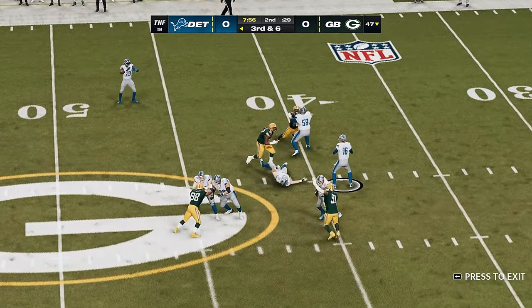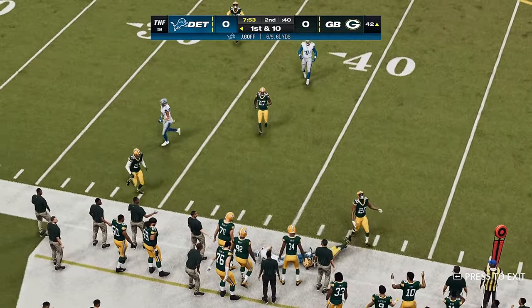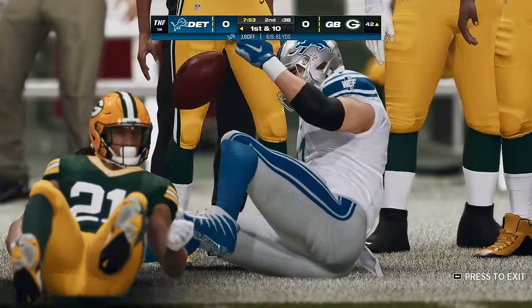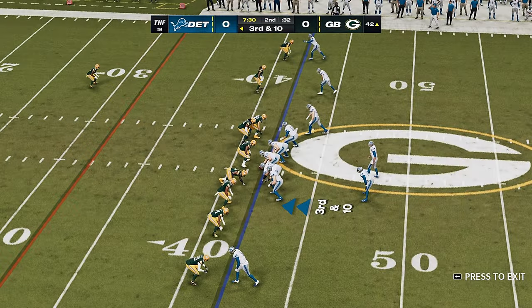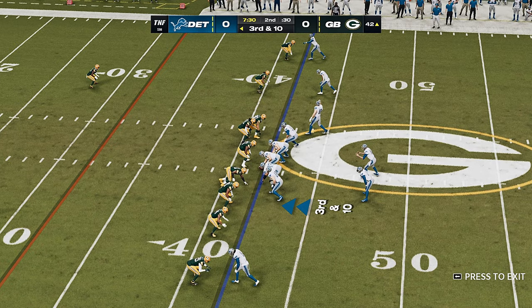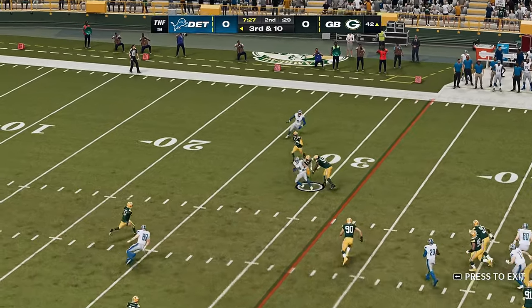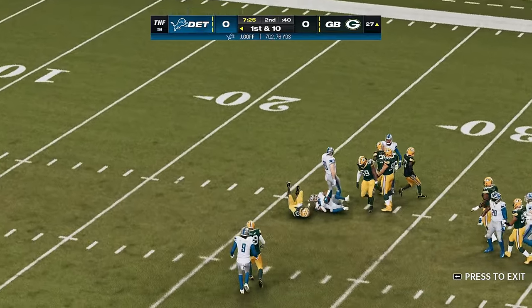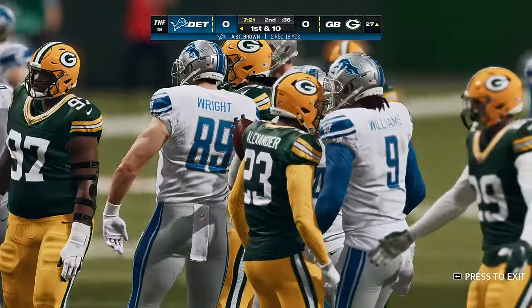Goff now to throw. He'll find his rookie tight end, Sam LaPorta, and he'll be out of bounds just shy of the 40. His first catch of the game. The passing game requires excellent timing from everyone on the offense, and a defense's number one goal is to throw that timing off. And this is going to result in another first down as the tackle is made at the Packers' 27-yard line.